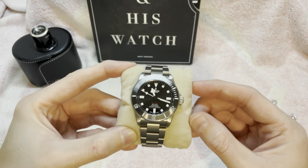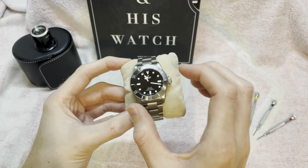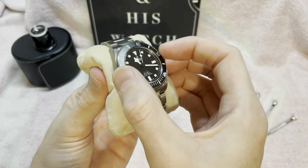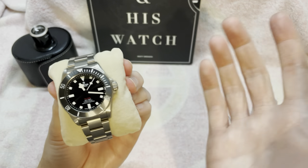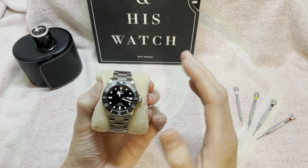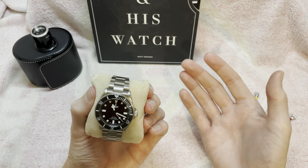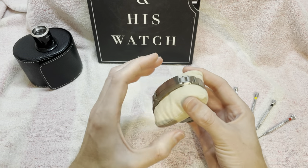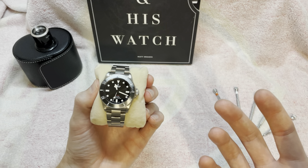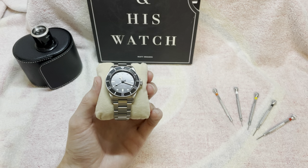Feature-wise they're pretty similar — both have COSC-certified movements, though one obviously has a date. They both have the same quality bezel with a great action and an extra indent at 12 o'clock so you can locate it without looking. Both have incredible lume, including on the bezel. Where the original Pelagos trumps it: helium escape valve for saturation diving, a spring-loaded diver's extension for use over wetsuits, and a deeper depth rating. It is the more capable watch — that's what it's designed to be.